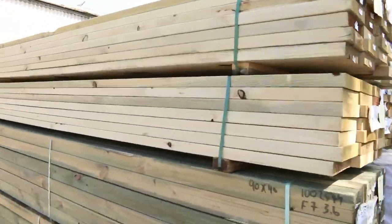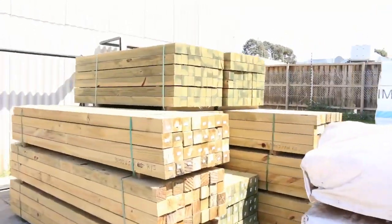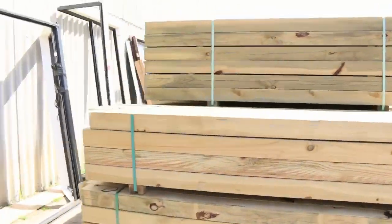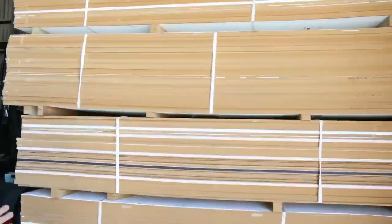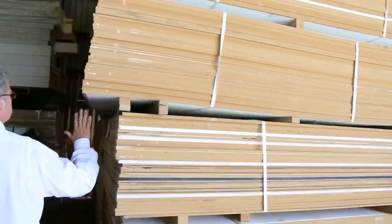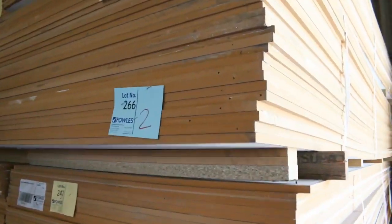Again more of the treated pine, more posts — it just kept coming this week, we've got a heap of stuff come in. Moving on inside, we've gone through a stack of this so far but there's still a fair bit here — we've sold semi loads. This is the 16mm MDF, 3600 by 1200.